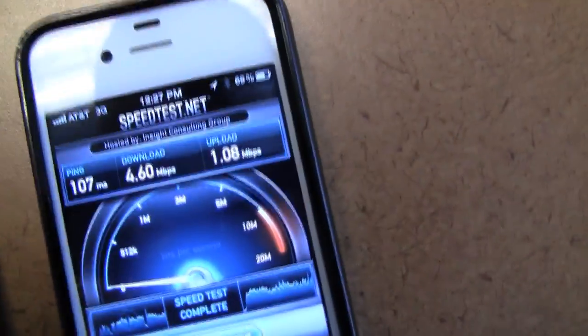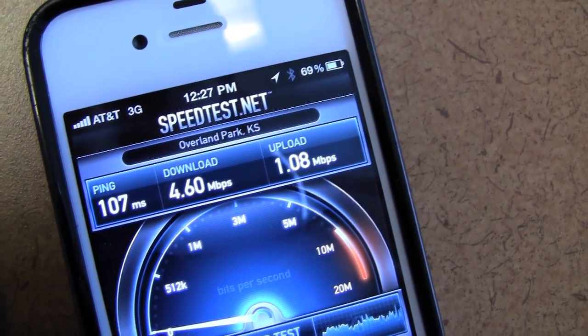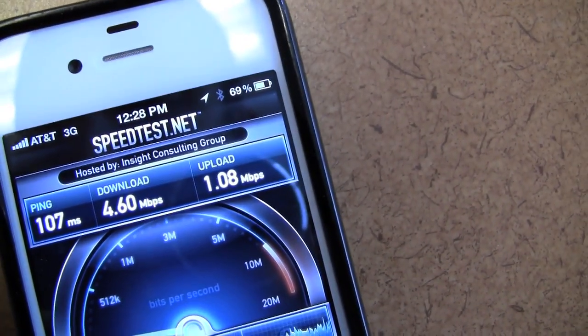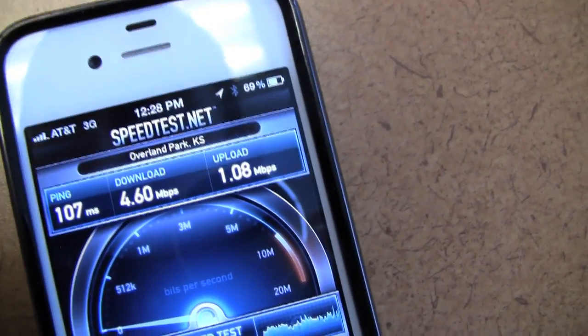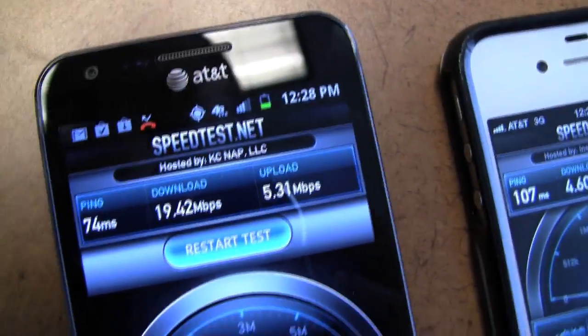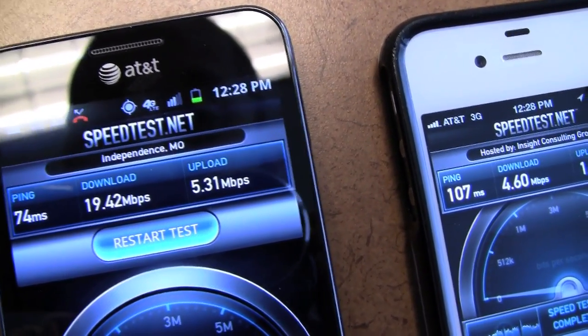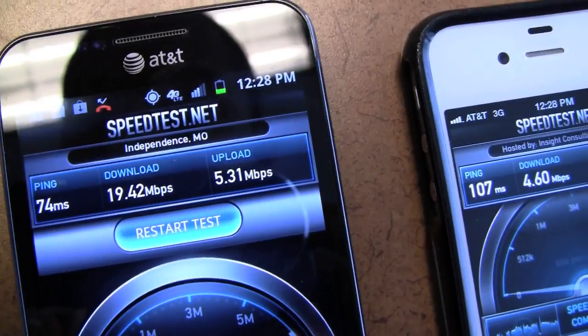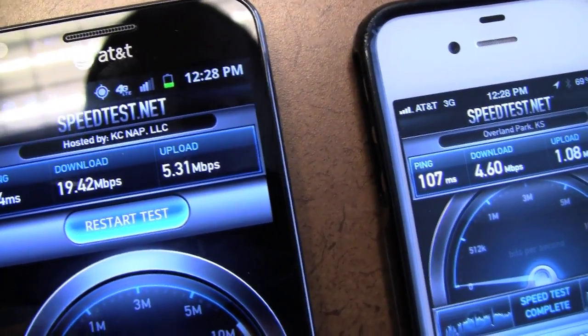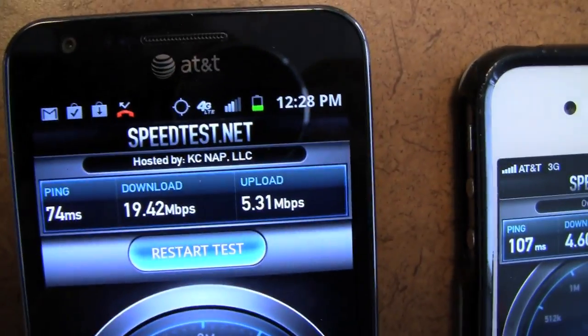We've got the initial results. The iPhone 4S has 4 megabytes per second in terms of its download speed and 1 megabyte per second in terms of its upload speed, which is pretty good. The 4G LTE network here is running about 19 megabytes per second in download speed and 5.31 megabytes per second in upload speed. This data is great.